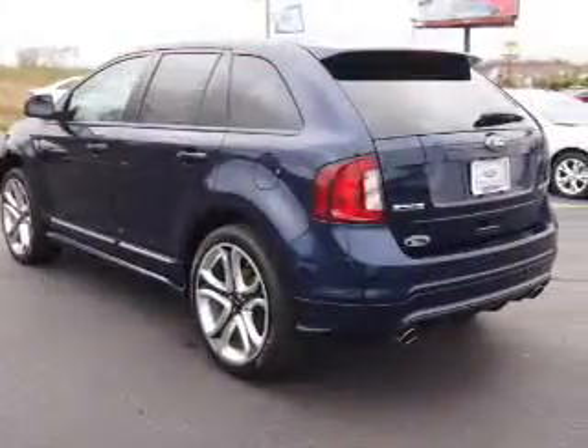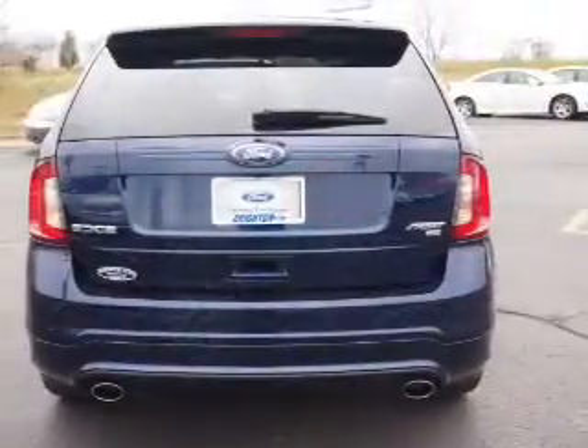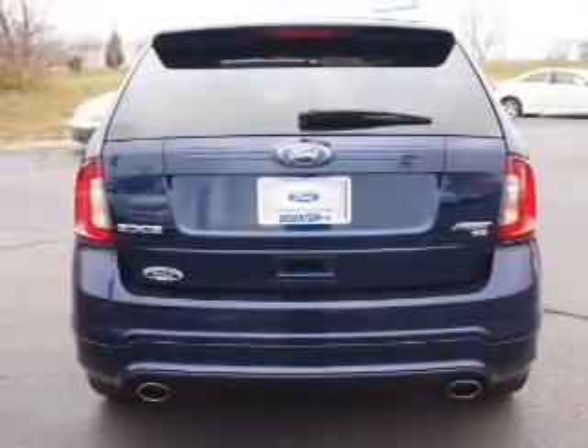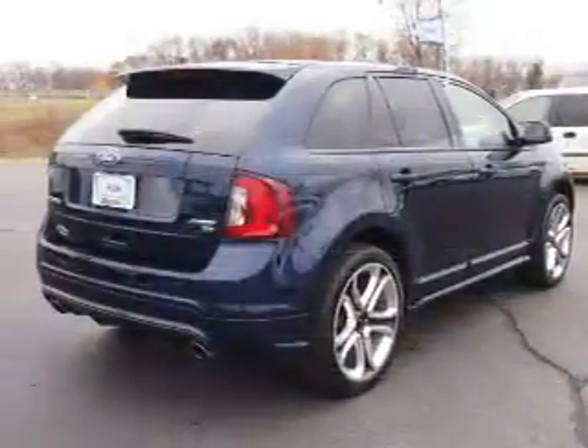GPS navigation will guide you to your destination. Premium wheels give a more luxurious look. Treat yourself to the splendor of a premium sound system. Anti-lock brakes help you bring your vehicle to a safe stop.